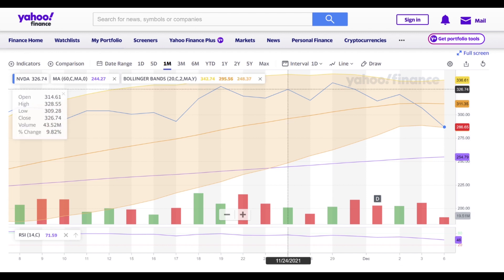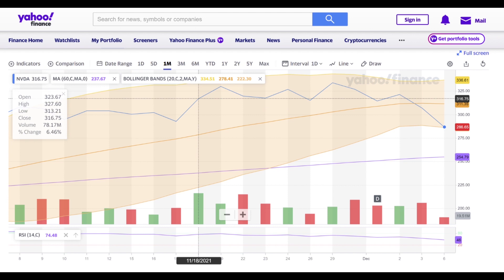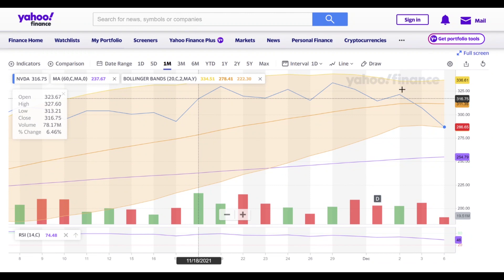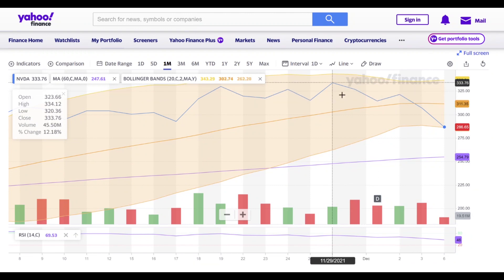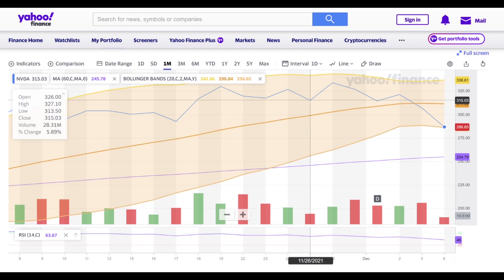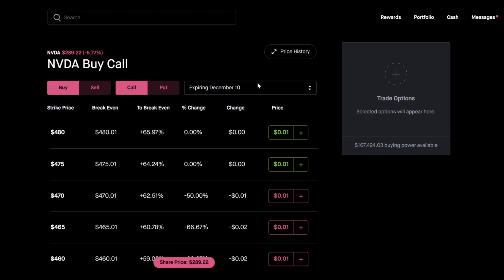I'm going to show you how the mechanics actually play out visually by going back to Robinhood. We also have an idea of how fast Nvidia is pulling downward. To open up this position, it involves buying a put option that is near the money and then selling a put option that is farther out of the money. December 10th is going to be this week, but we want to give at least one week for this position to play out. It has taken one week to go from $333 to $286.